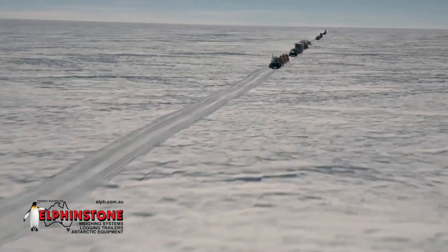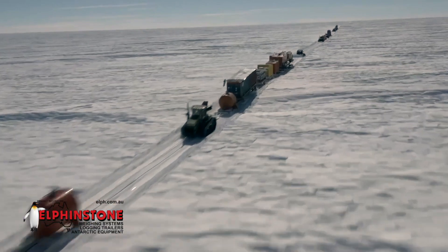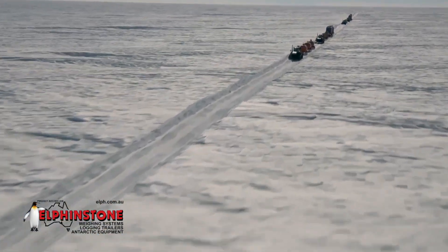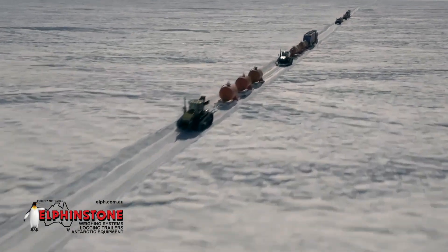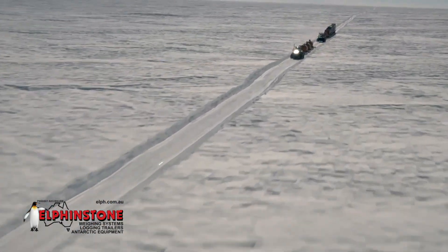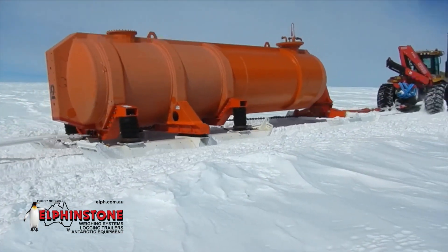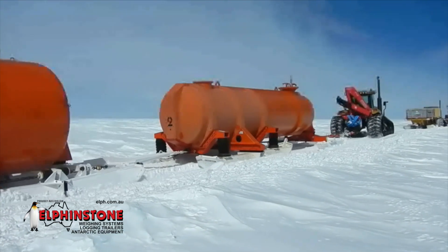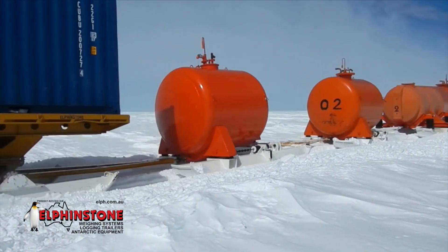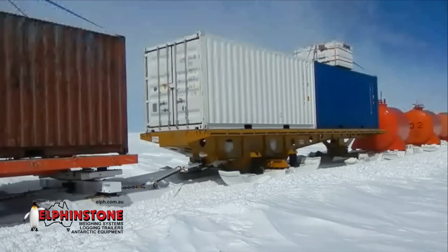Perhaps one of the greatest advancements in Antarctic scientific exploration is the ability to economically and reliably transport large, heavy loads of equipment and supplies to remote inland study sites and stations. For the best part of four decades, Elphinstone Engineering's innovative specialised low-maintenance Antarctic equipment has paved the way in design and innovation by reliably transporting vital supplies through the Antarctic's harsh interior.